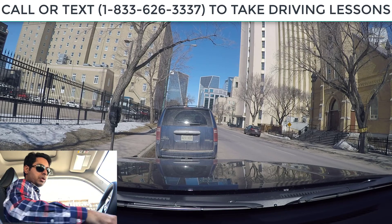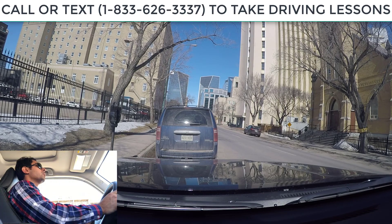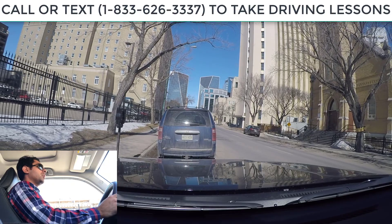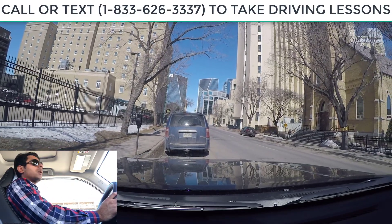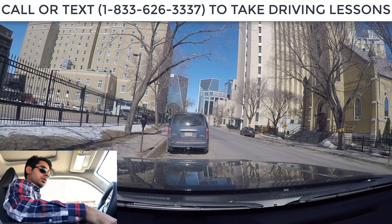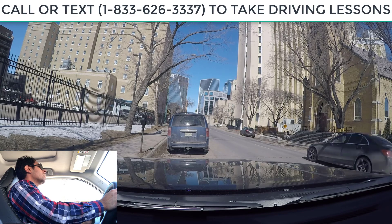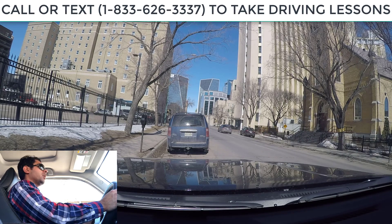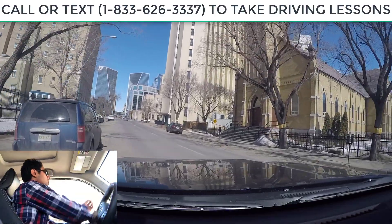I'm going to shift into drive and actually back up a little bit. I have a rear view camera here so I can look in the backup camera. We're going to shift into drive and pull away from the curb. I got my right blinker on, right shoulder check, looks clear and now we are good to go.